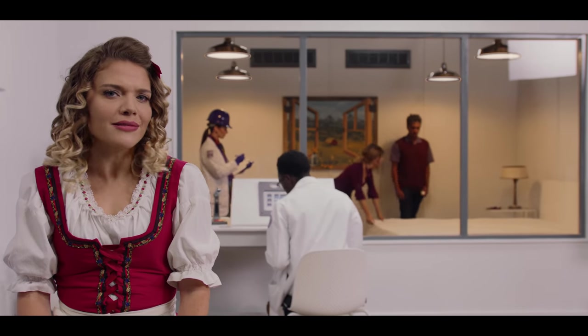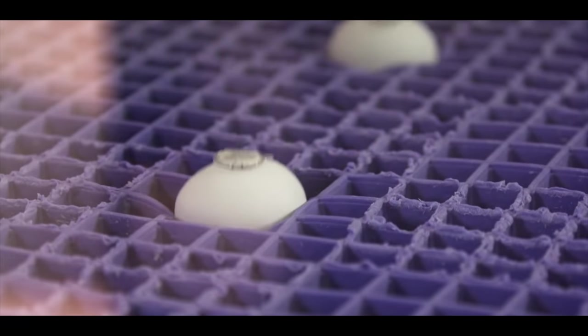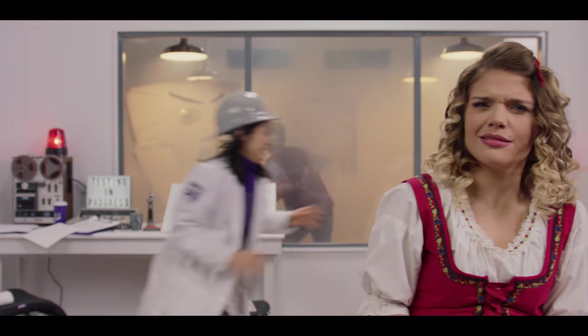Five years ago, I dropped a couple eggs on a mattress and the world went crazy. We told you this wasn't fake, but everyone has to try it out for themselves. Since then, thousands of fans and even our competitors have tried their own egg drop tests. Because the Purple Grid inside the Purple mattress isn't like all those other mattresses using the same memory foam, which is sweltering and angry and remembers things, apparently.